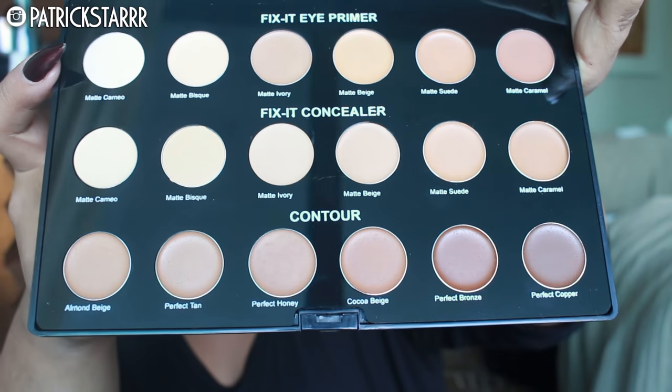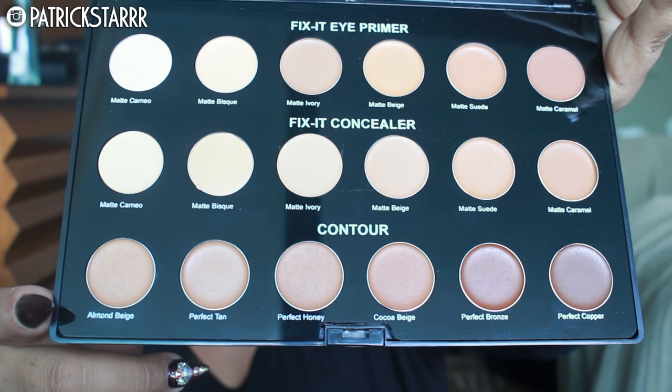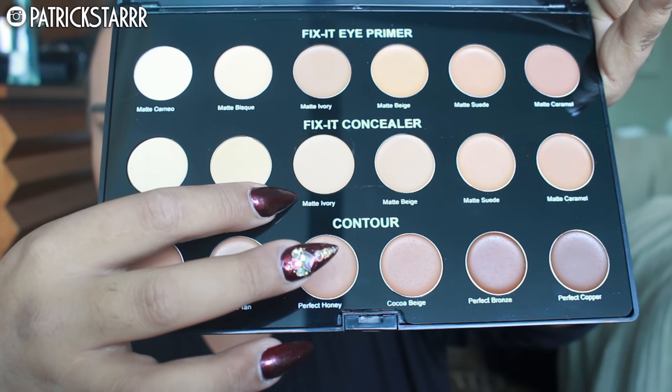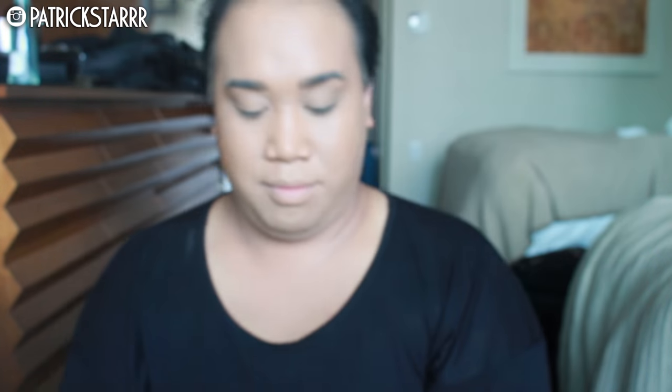I'm taking this concealer and contour palette by Sasha Cosmetics. There's an eye primer, there's a concealer, there's also contour shades, and it is the bomb. I'm just going to take this ivory shade right here and apply it under the eyes. I like these because they're creamy and full coverage, and they're great for makeup artists that really want to get bang for their buck via Sasha Cosmetics. I love things that come in palettes because it's easy to travel with, especially if you're a professional makeup artist.